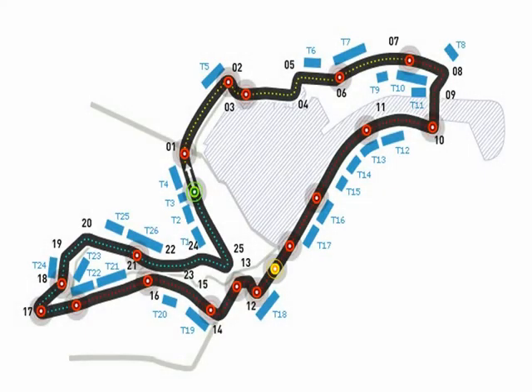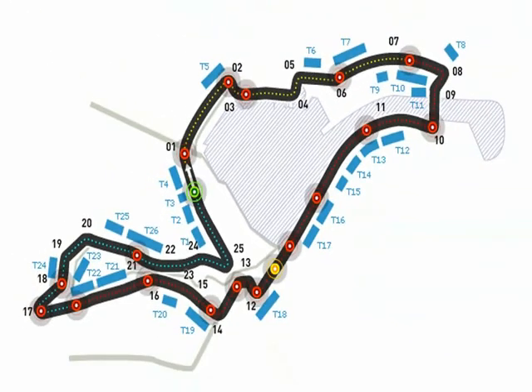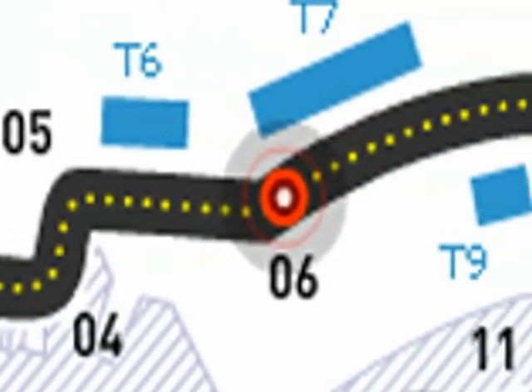Let's take a look at this Valencia Grand Prix circuit. 5.4 kilometres, that's 3.4 miles. A 57-lap race over 192 miles today.